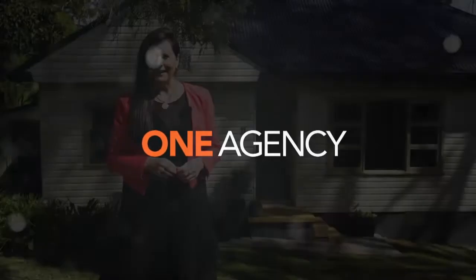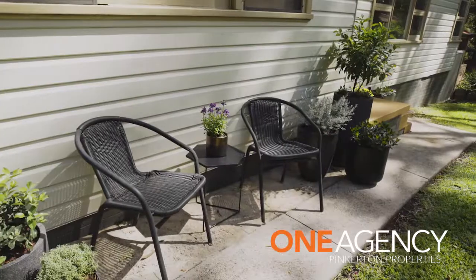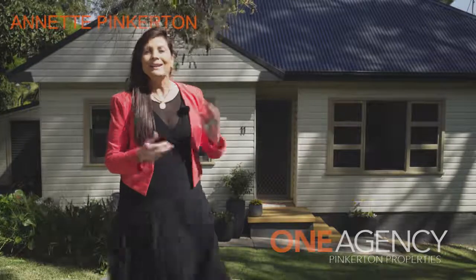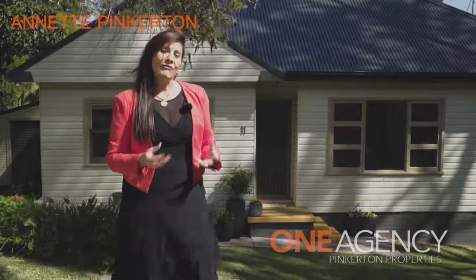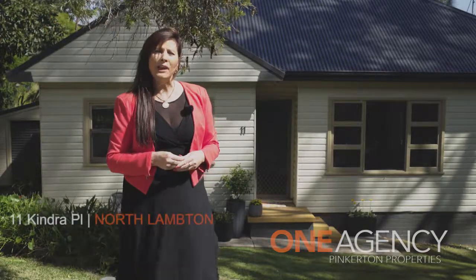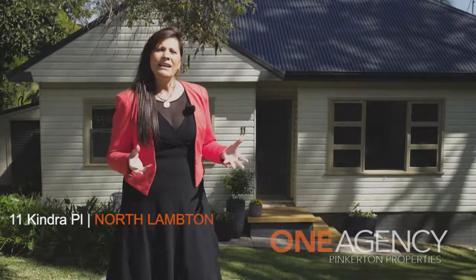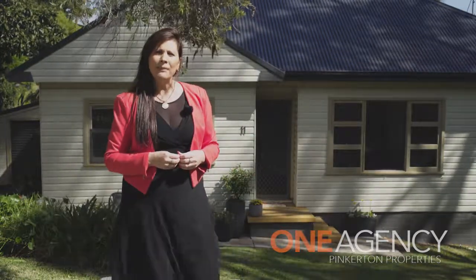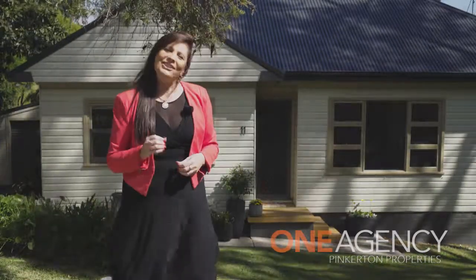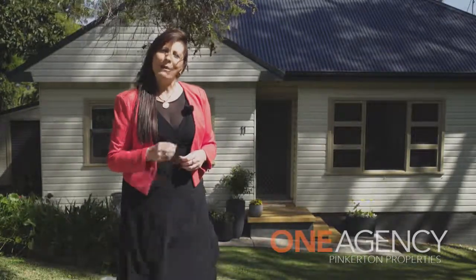Nestled in a quiet cul-de-sac, this solidly built weatherboard and colour bond roof home is a golden opportunity for first-time buyers who want to get into the market, investors looking to add to their property portfolio, builders and renovators thinking of extending and improving, and even downsizers who may wish to keep the property just as it is. So come with me and we'll go and have a look.